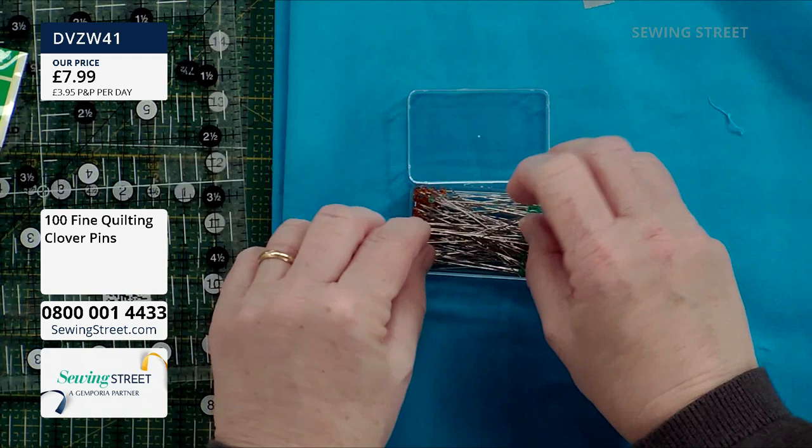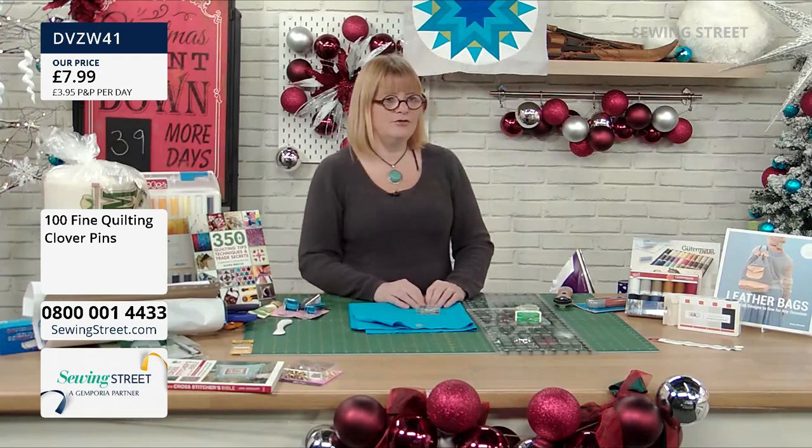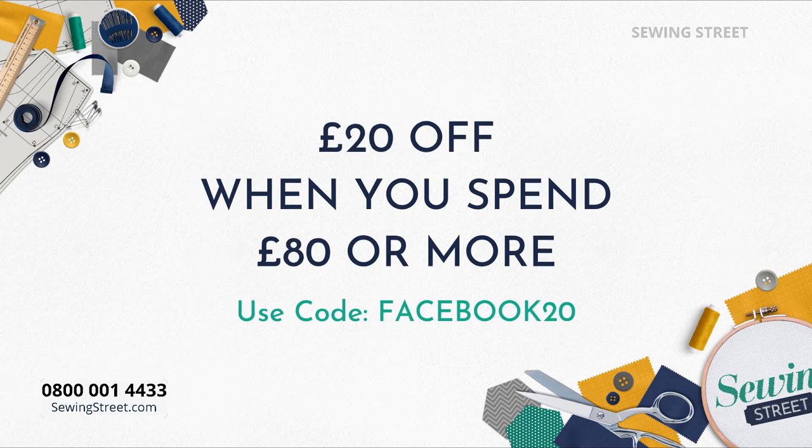Remember, if you're using the offer today, it will only work if you check out in one go. Once you've hit your £50 or £80, then check out. It's got to be in one checkout because of the way the system works.